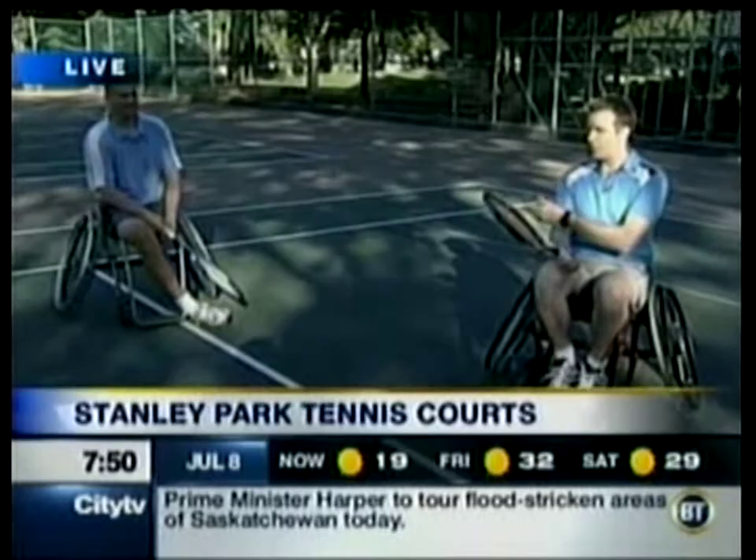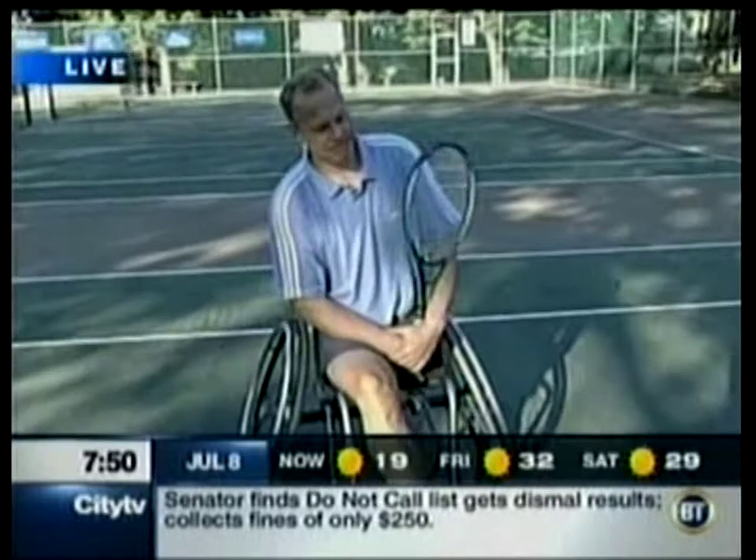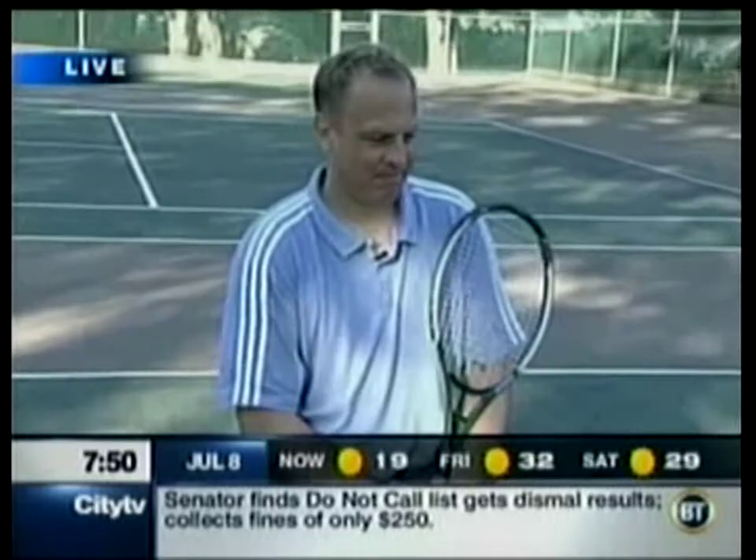We've been playing tennis all morning long and now we're doing it in a wheelchair. This is not easy, but this man makes it look easy. Kai Schraumeier, formerly ranked number one in the world in wheelchair tennis.